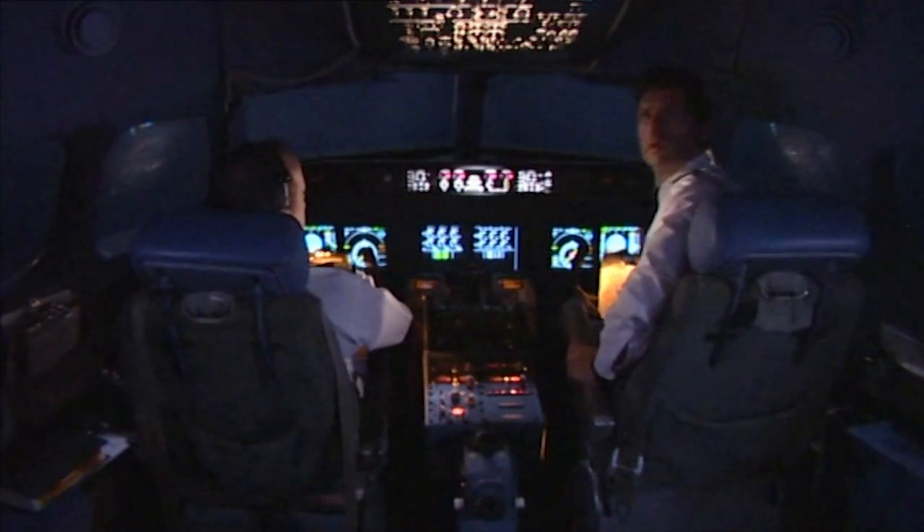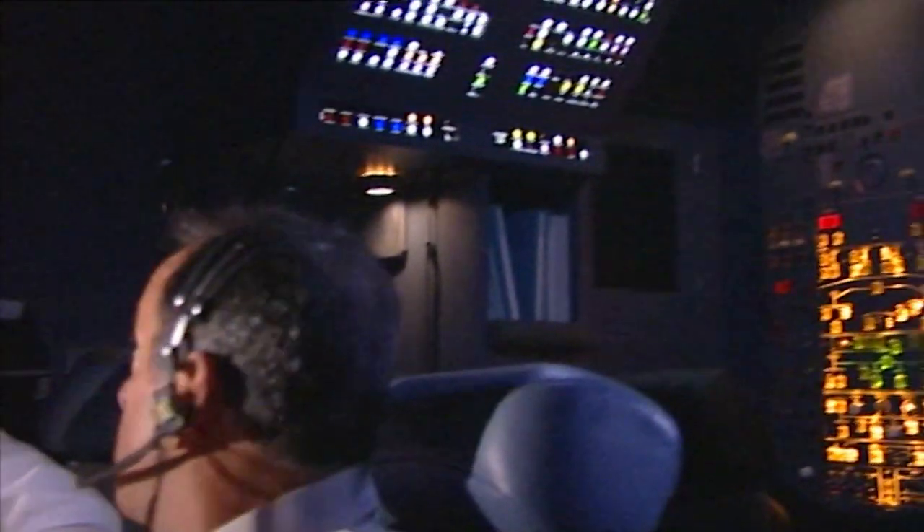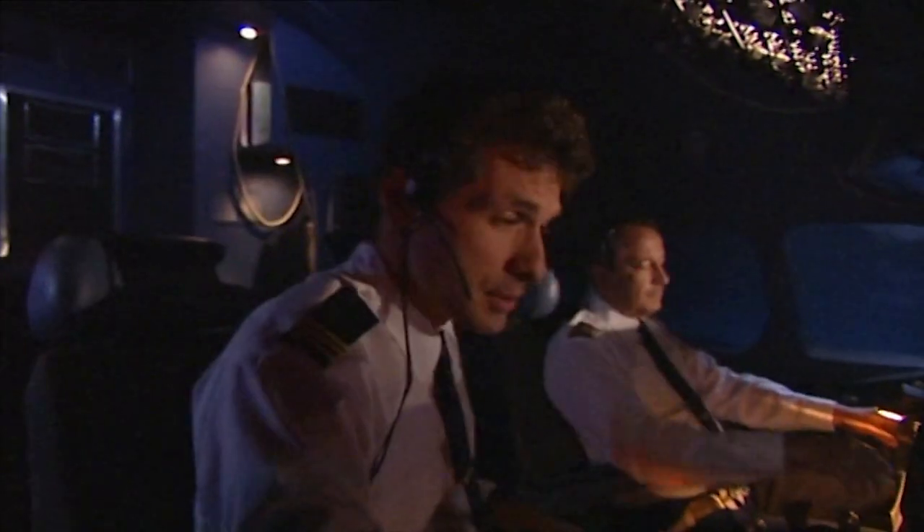'Do you smell something?' 'Yeah, what is that?' 'Go have a look, I'll take the controls.' 'Roger, you have control.'